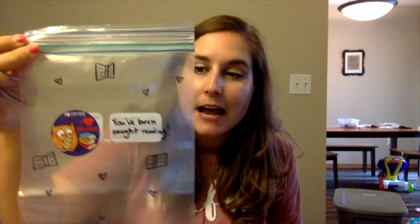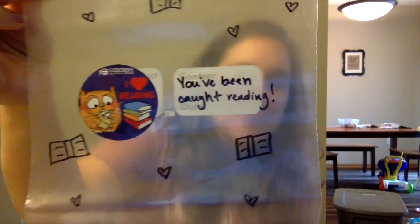So I came up with something and I wanted to show it to you — feel free to copy this. You can get fancy; I definitely have not gotten fancy. But I've started carrying around 'You've Been Caught Reading' bags. I got some quart-size bags, put a little sticker on them with some books and hearts, and just put 'You've Been Caught Reading' right on them.